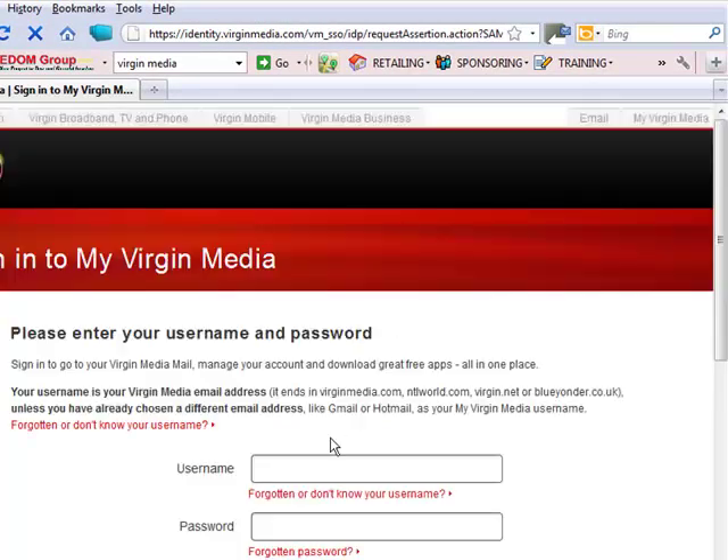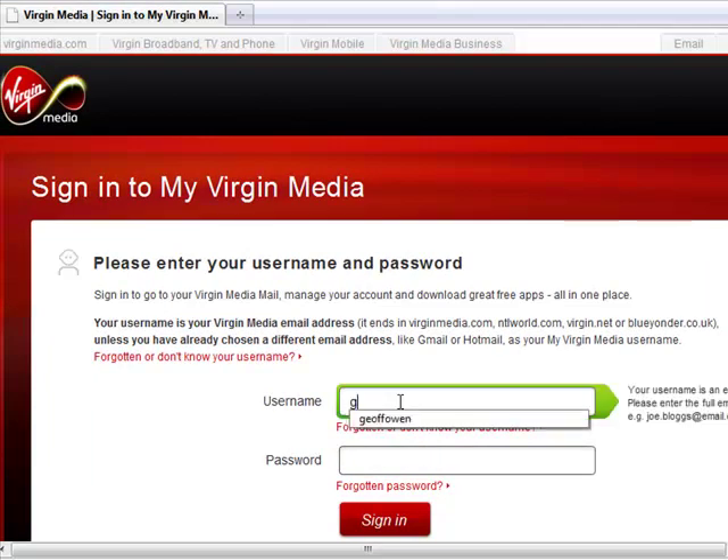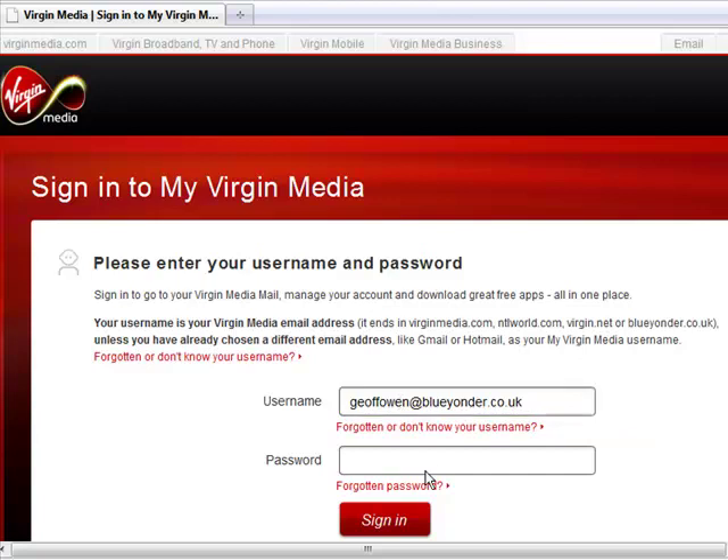You need to sign in to your emails. You need to remember what your username and password is. Then just type in your username, and then your password, and then just sign in.